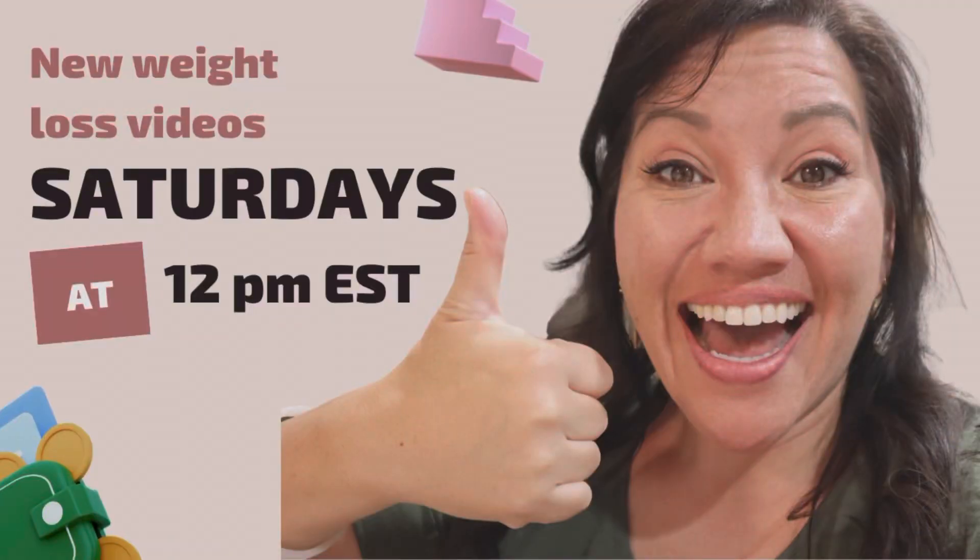Today we're going to talk about the new cast iron always pan that's tiny, by Our Place — stay tuned. Hey everybody, welcome back to my channel. If you're new, my name is Angela. I upload every Saturday at 12 p.m. Eastern Standard Time to help you lose weight and live more healthfully and happily.